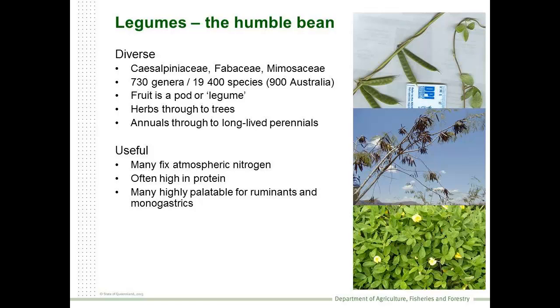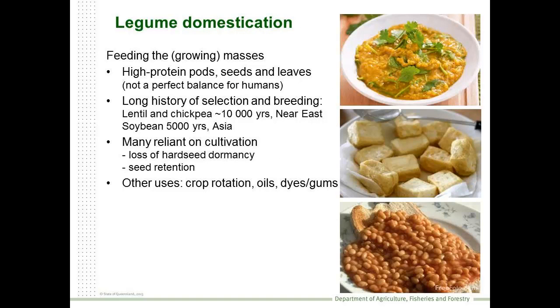This family is not unique, but it has the capacity of many members to fix atmospheric nitrogen. As a result, many plants are quite high in protein, and this becomes quite useful for ruminants and monogastrics. Humans are some of those monogastrics. We've been chewing and enjoying legumes for some 10,000 years in some parts of the world. We also use them for crop rotation, producing oils, dyes and gums and so on.